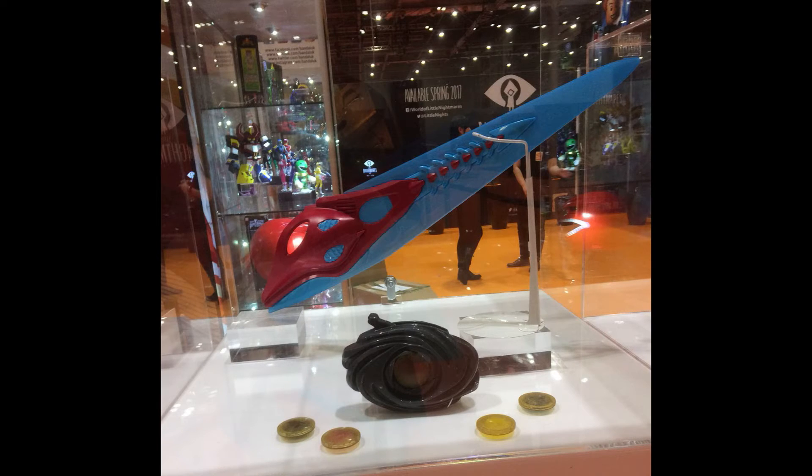There have been reveals as to how much all of these are going to cost and when they're coming out. The figures are set to come out December of this year. The morpher is going to come out in December and cost 32 bucks — that's not bad, it's actually reasonable. The T-Rex zord with action figure is going to cost 45 bucks — I'm sure most of that comes from the T-Rex rather than the action figure. The Red Ranger sword is going to cost 32 bucks, which is a little more than I'd expect — I would have expected 25.